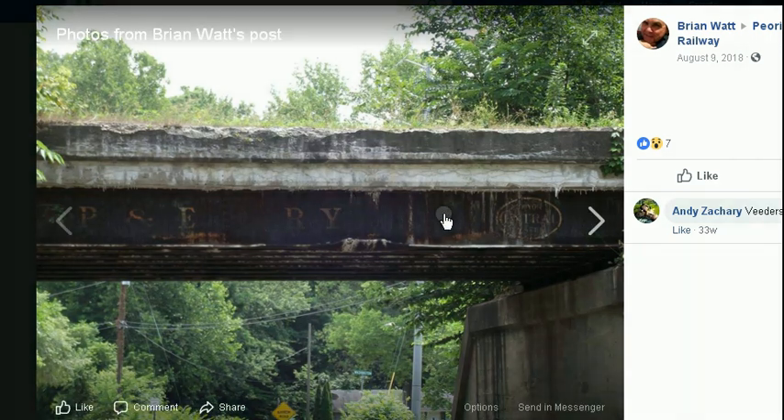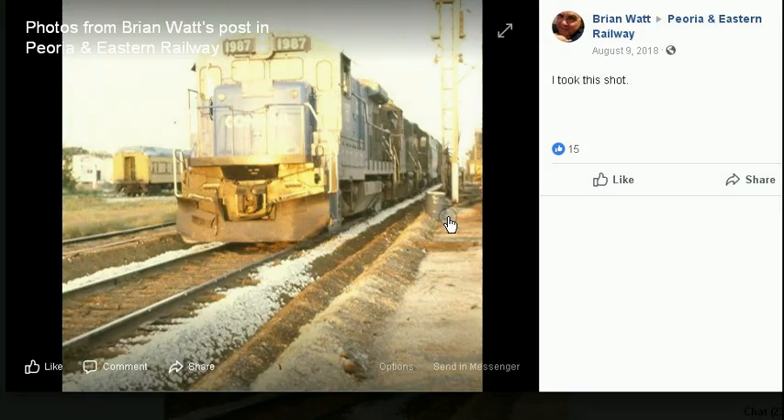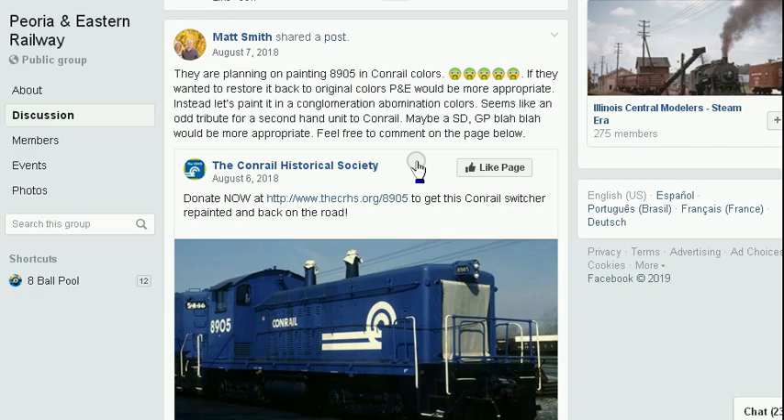Here's another picture from Brian Watt. This is definitely Wiedersburg — I remember driving under this viaduct or small trestle and just marveling because it still showed the P&E. The original Peoria and Eastern name is still on this tiny bridge in Wiedersburg, Indiana. This looks like maybe 1979 or 1980, and we can see they actually put down new ballast around the ties of the old P&E. I really like this comment from Matt Smith, who says they are planning on painting engine 8905 in Conrail colors. If they want to restore it to its original colors, P&E would be more appropriate — instead let's paint it in abomination colors. He's absolutely right. It was actually Conrail that destroyed the Peoria and Eastern Railroad in the first place, so the last thing any of us would want is an old engine restored in Conrail colors.